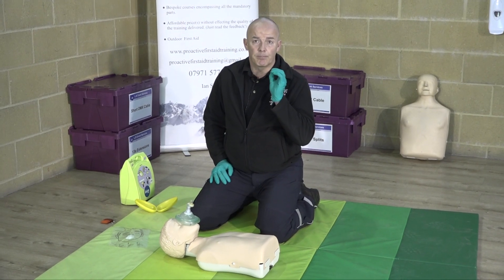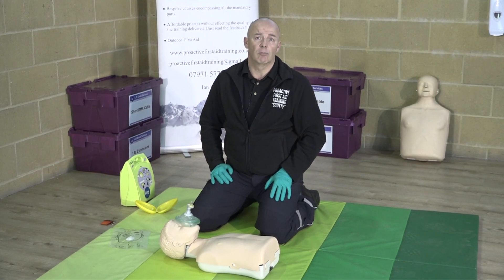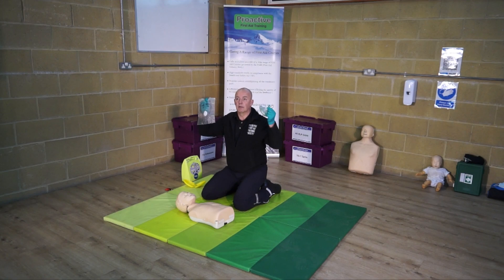Now even with COVID, they recommend that you should still risk doing rescue breaths on a child and a baby, because rescue breathing is vitally important in increasing the chance of survival of a child and a baby. So you must do rescue breaths — but these are essential to protect yourself.